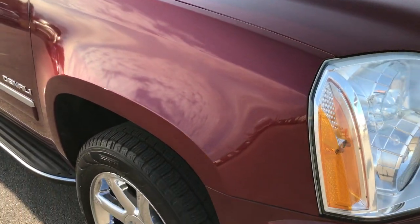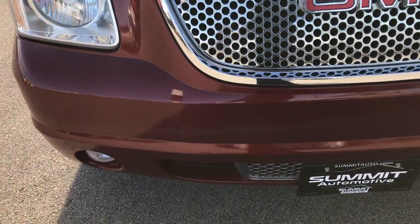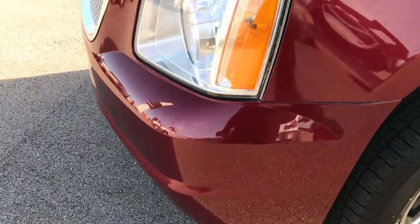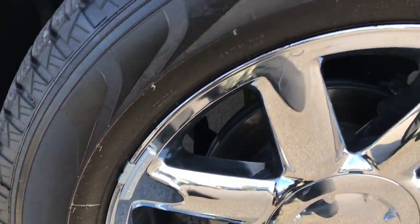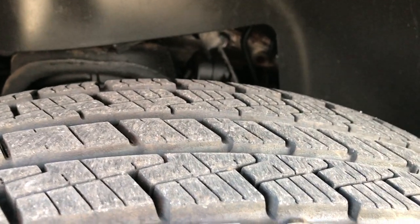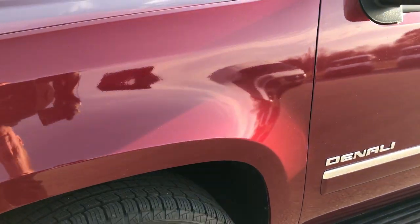This vehicle has the 6.2 liter V8 motor in it. From this HD video you'll be able to tell that this vehicle is extremely clean all the way around — no dents, dings, or cracks in the front bumper. It has Pirelli Scorpion 275/55 R20 tires on 20-inch chromed GMC Denali rims. These tires have close to 80 to 90 percent of the tread left — very new tires on this vehicle.